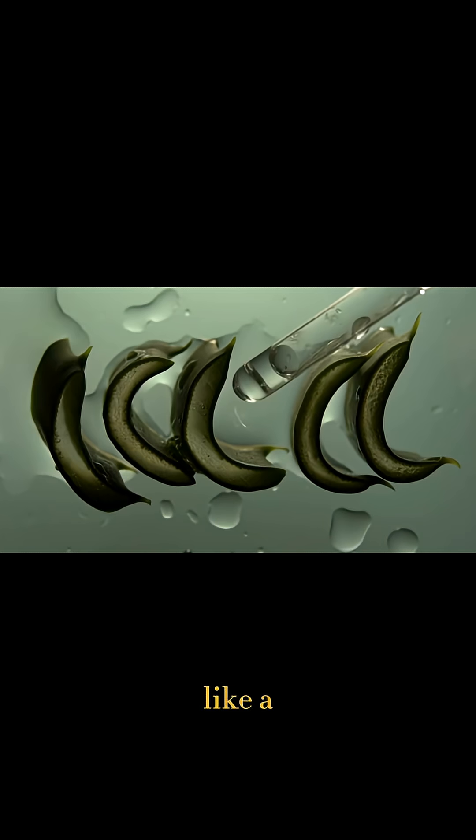The electric eel is like a natural Tesla coil, only it's swimming and alive.